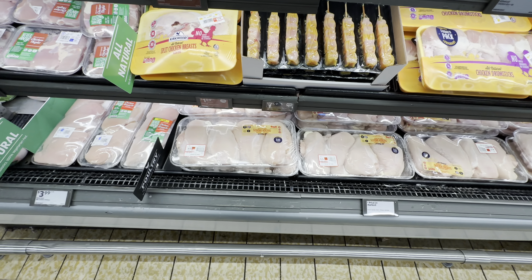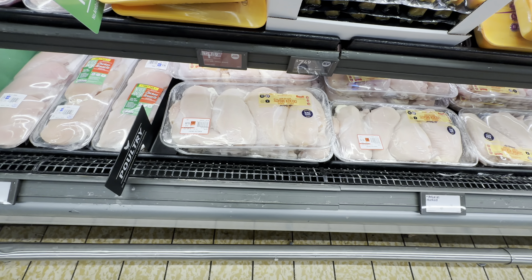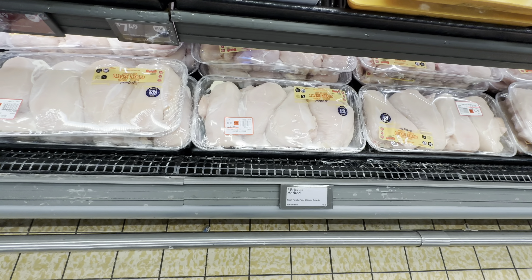The family pack chicken breast. $1.89 per pound. This pack is $13.05. That pack is $12.13.